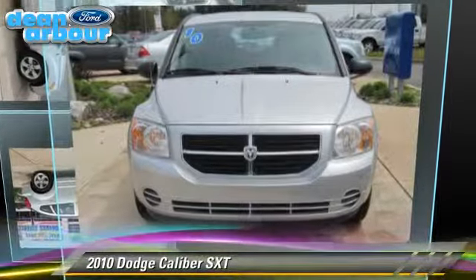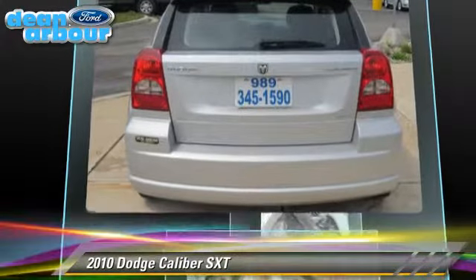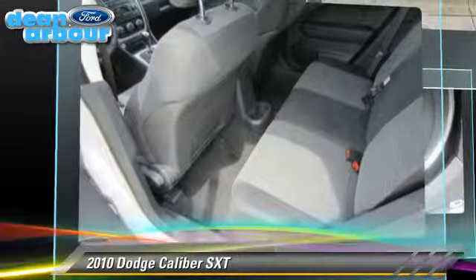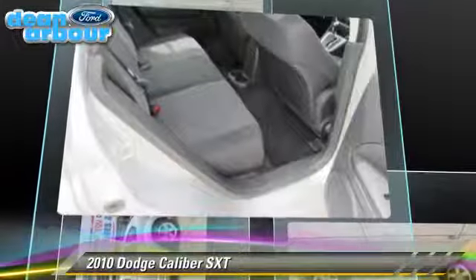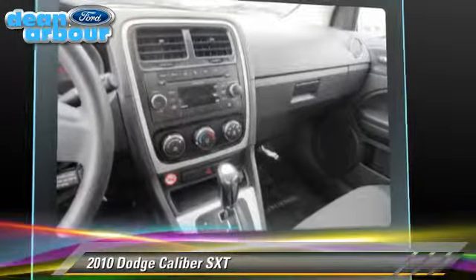The 2010 Dodge Caliber SXT, powered by a 2.0-liter 4-cylinder engine with a continuously variable transmission. This vehicle, with fewer than 40,000 miles on the odometer, gets up to 27 miles per gallon. This Dodge features front-wheel drive, power steering, and alloy wheels.